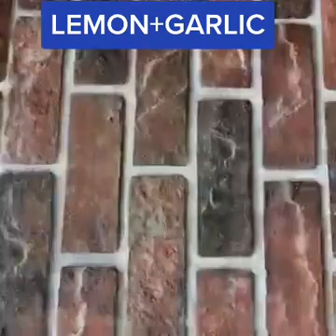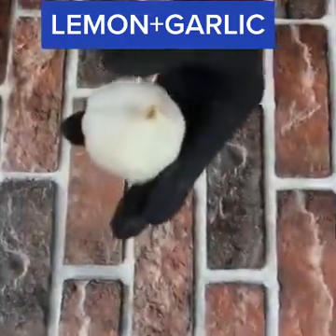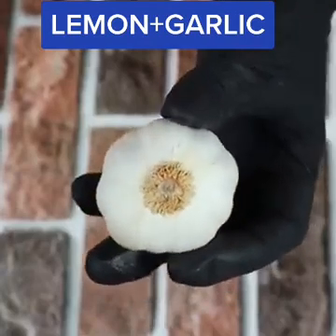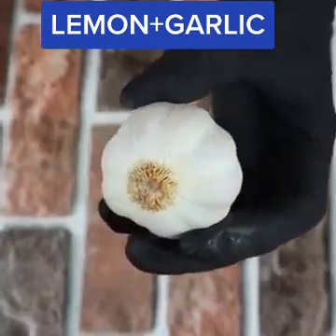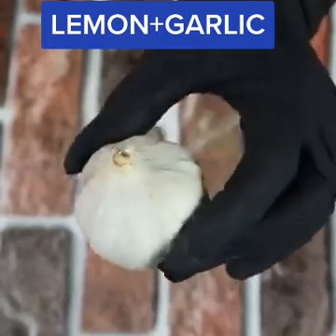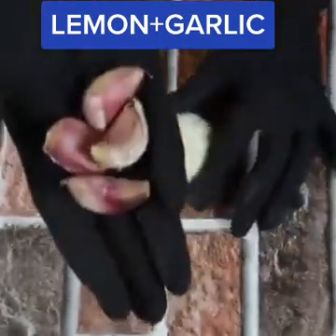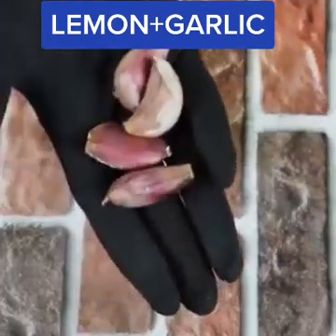Garlic is low in calories and rich in vitamin C, vitamin B6, and manganese. Garlic increases the function of the immune system, prevents common illnesses like colds and flu, and helps decrease chronic diseases including heart disease, diabetes, cancer, and arthritis.